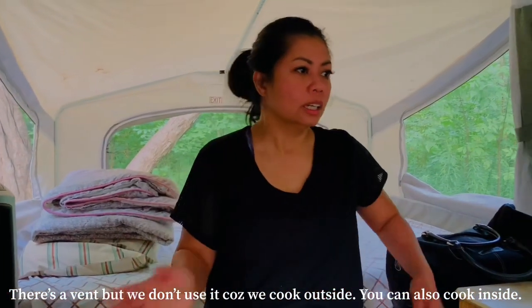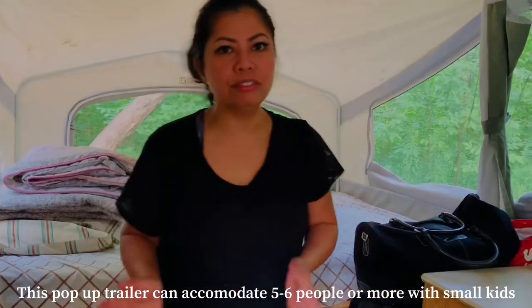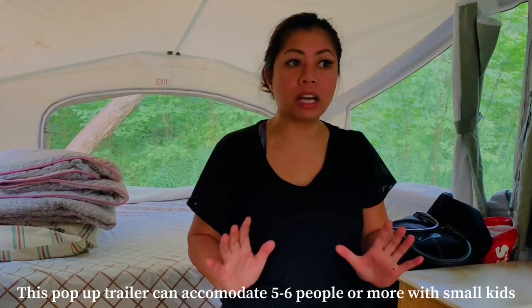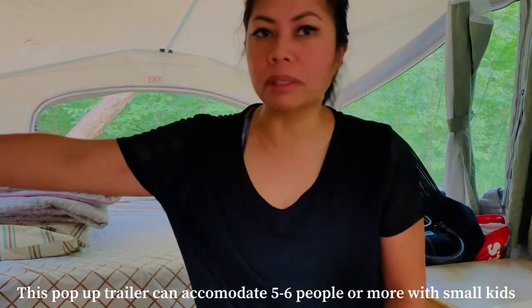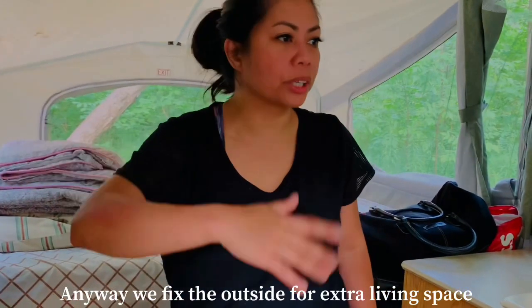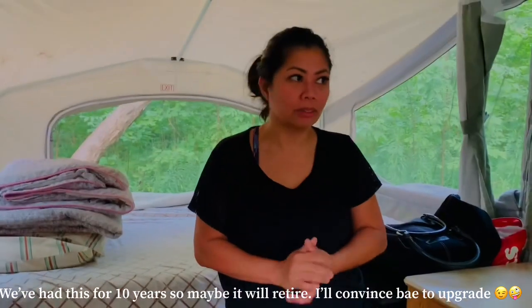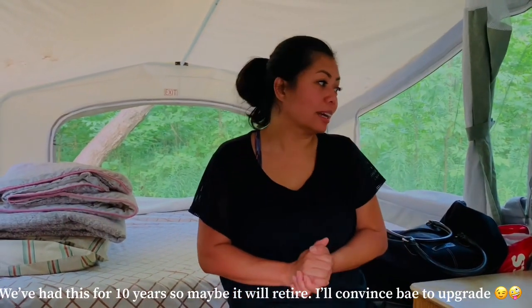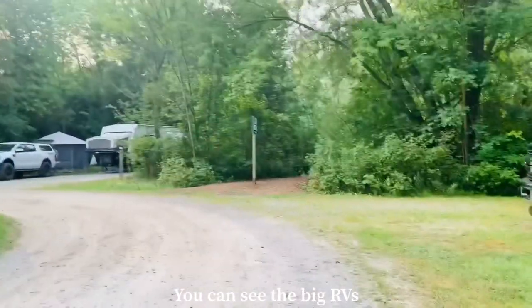We cook outside. This pop-up trailer can accommodate 5 to 6 people — 5 can sleep here comfortably. We extended the living and working area outside. This is our pop-up trailer — it's been with us for 10 years, so it might be time to retire it. Maybe we can upgrade.